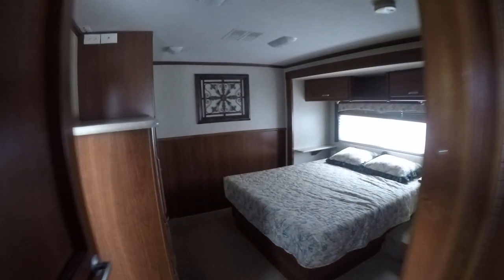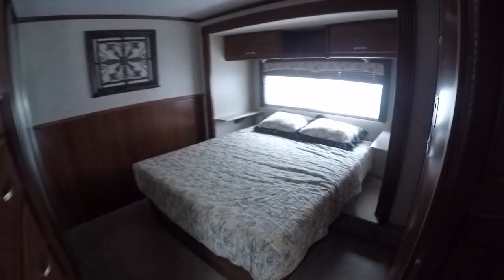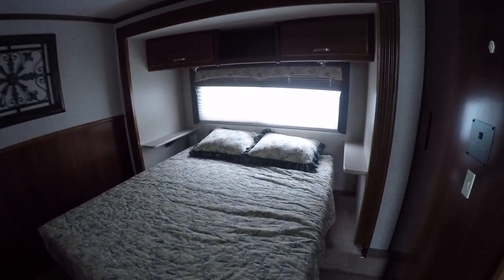Mom and Dad are going to get a good night's rest in here. Walk around queen size master bedroom. Nice spacious closet for all your clothes, and there's even a wardrobe — and if you're nice, Mama might let you put some clothes in there.